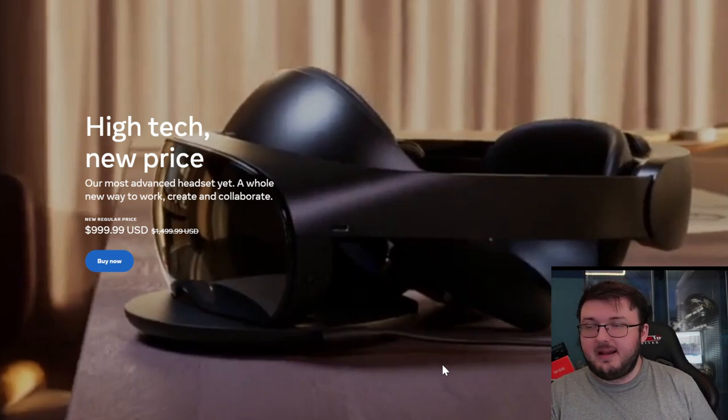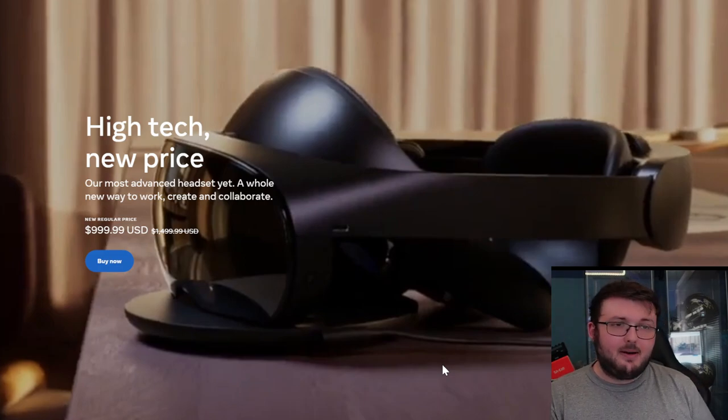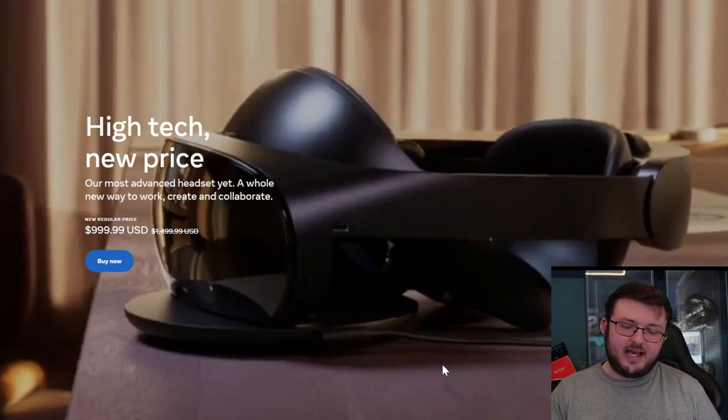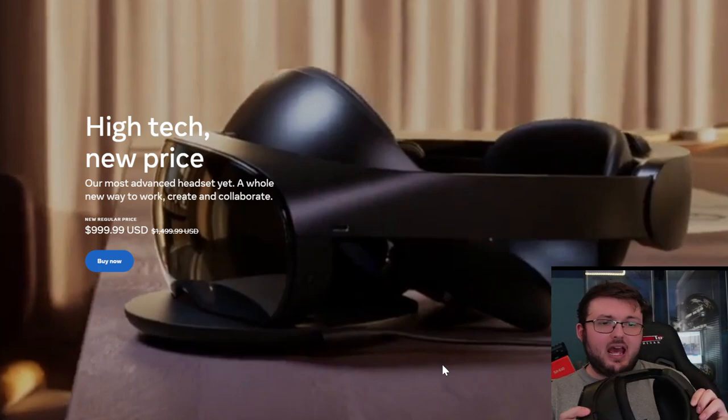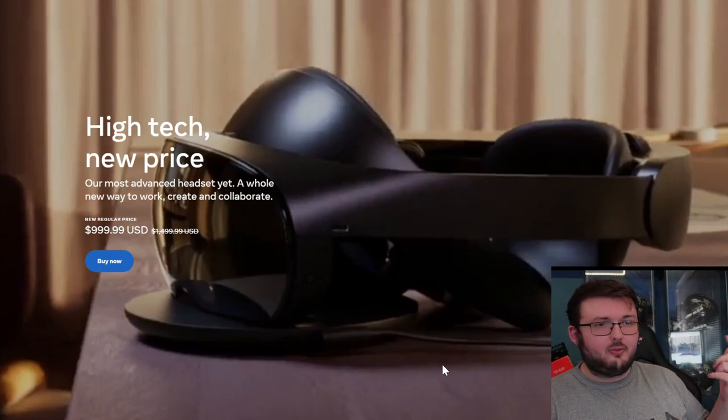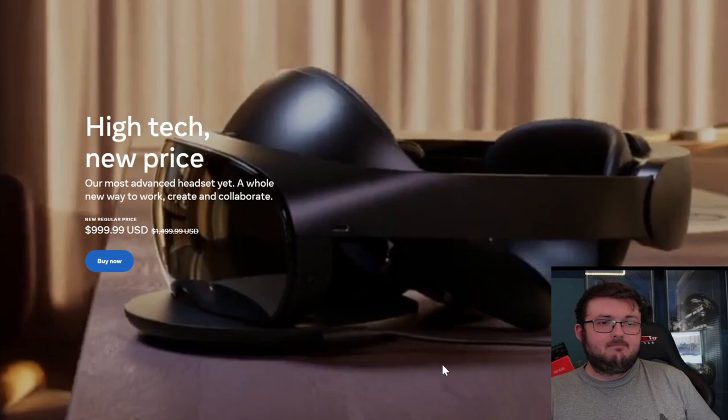If you are wearing glasses, I recommend buying prescription lenses for this so you can avoid that problem completely. It saves you so much time and hassle just having prescription lenses. Nonetheless, what would I rate this out of 10 after two weeks of owning it? Keep in mind I did come from a Quest 1, a Quest 2, and a Rift S — I've owned them all.